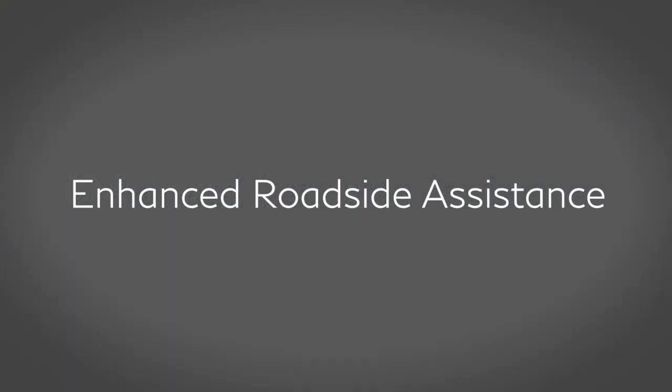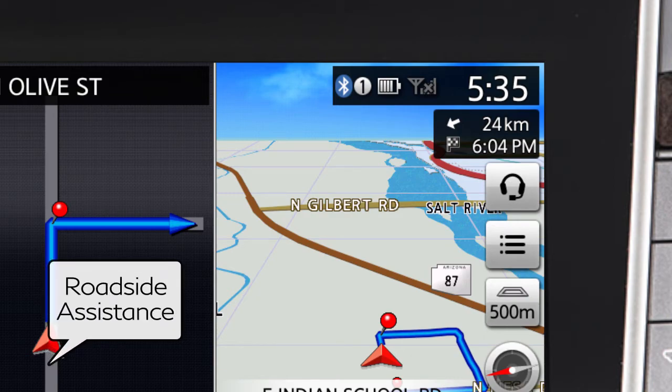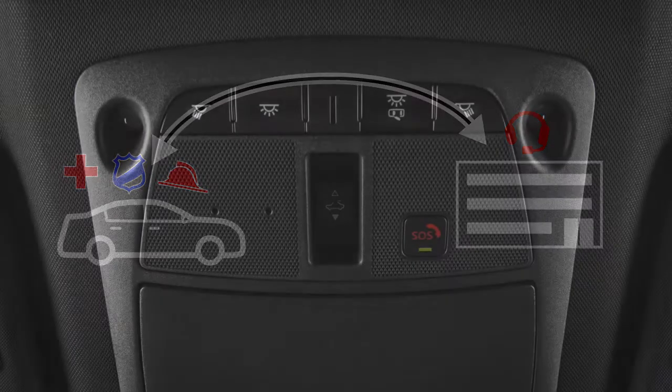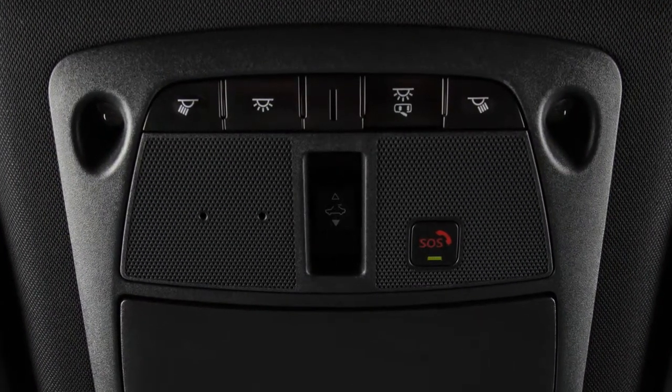Enhanced Roadside Assistance – which dispatches roadside assistance to the vehicle location. To activate, touch the headset icon on the navigation screen and say Roadside Assistance. Emergency Call – which connects you to a live response specialist who will assist in the dispatch of emergency services to the vehicle location. To use this feature, press the SOS button on the overhead console.